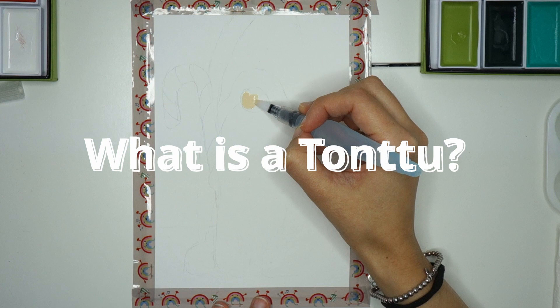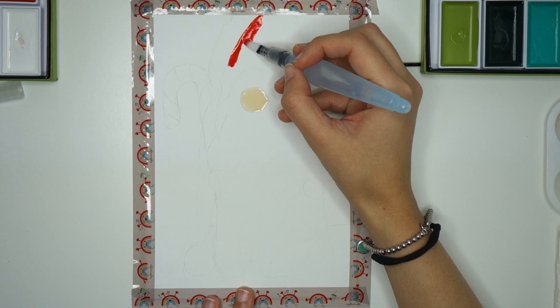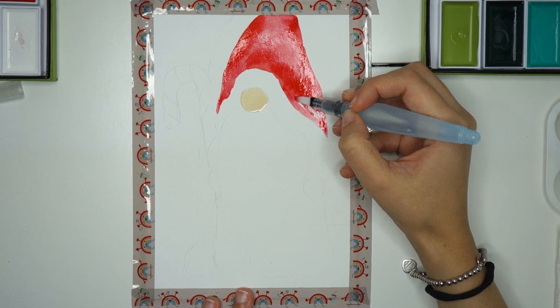First question: what is a tontu? Tontu is a Finnish word used to speak about a mythological creature from Nordic folklore. The tontu today is typically associated with winter solstice and the Christmas season. In fact, in this season you can find tontu everywhere — literally every shop sells them and you can also find them at the Christmas market.